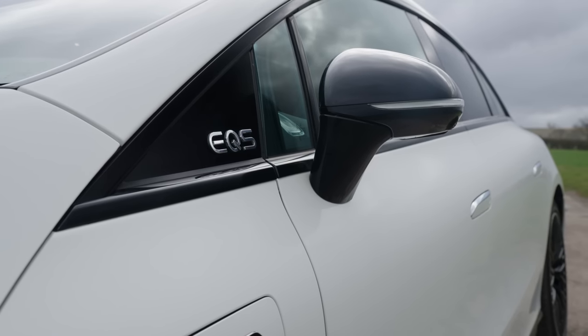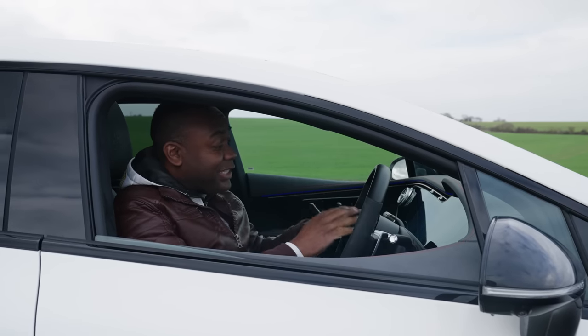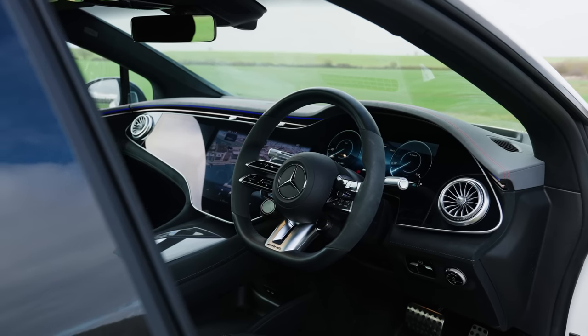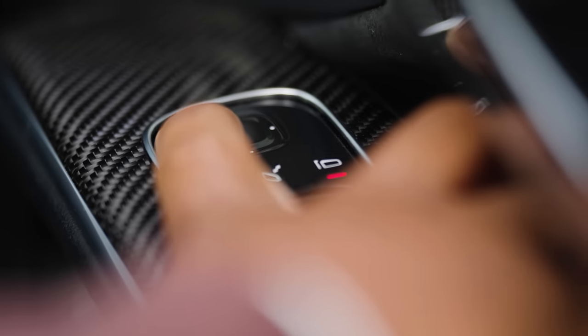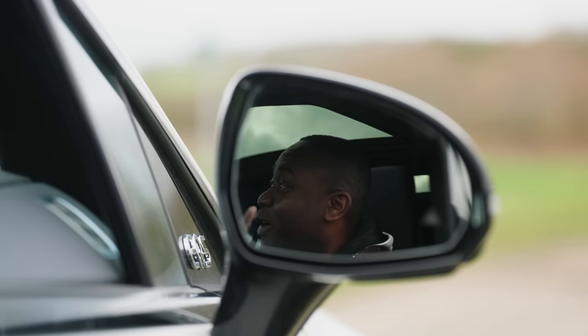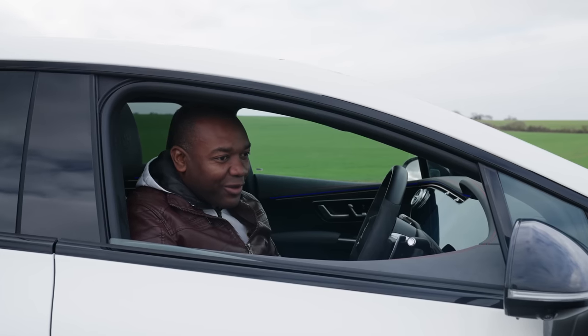Speaking of left and right, how do you adjust the door mirrors? Well, there's actually a camera system built into the dashboard which can see where your eyes are looking. If I look at my right-hand mirror, the camera system knows, so when I press the button to adjust the mirror, it adjusts that mirror. But check this out — if I look at the other mirror while pressing the same button, that mirror isn't moving anymore; that one is. It's totally unnecessary, but also incredibly cool.